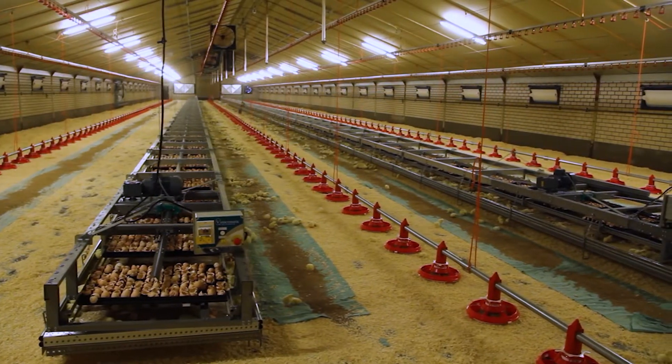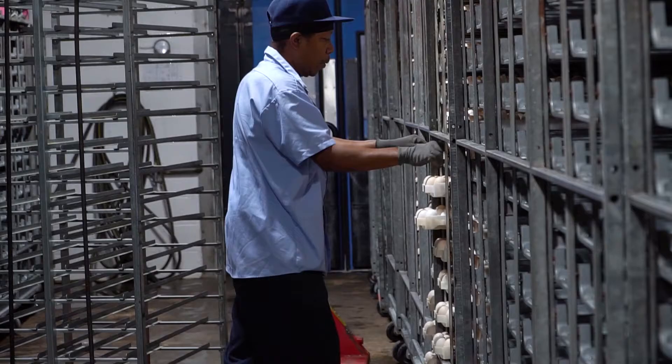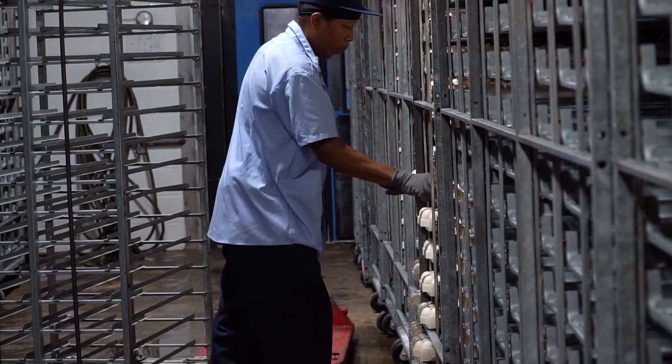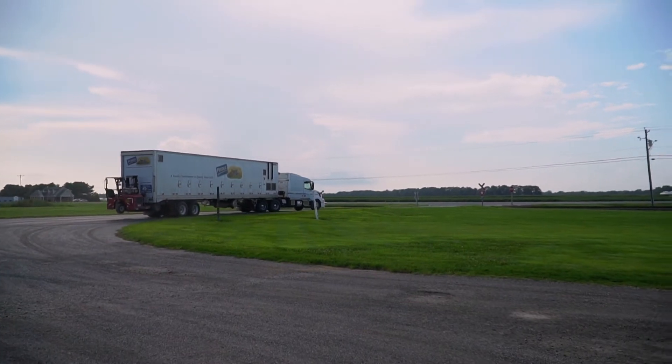Home farm hatching is a fairly new concept in North America. It's been used in Europe for a few years now. The process is we take eggs that have been incubated in a conventional hatchery for around 18 days and transfer them to the farm to complete the hatching process.